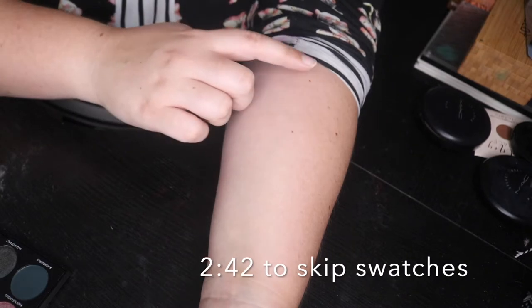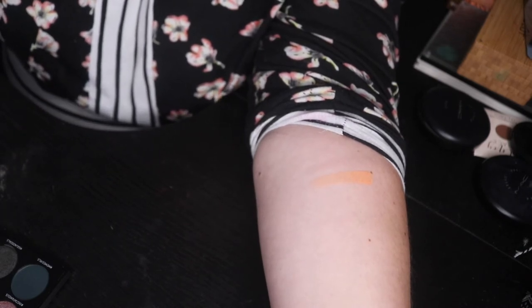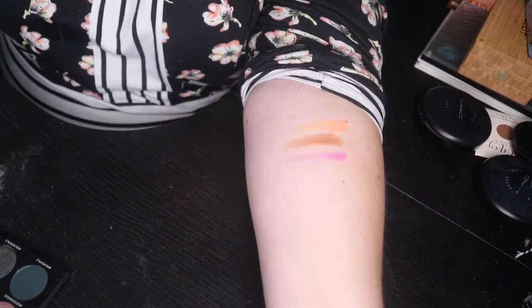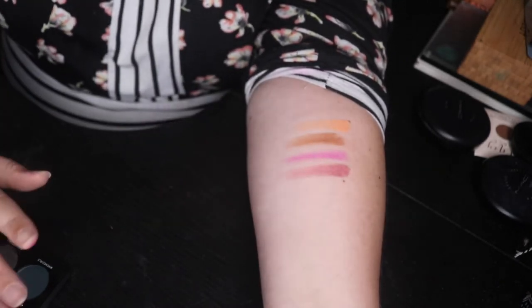I'm going to bring the camera down and do it from above — I feel like that's going to be easier. So this is 'Now Trending' — look at all that pigment! Alright, this is 'Ad', that makes sense. 'Bae' — I feel like I'm so bad at swatches. Let's go back in with bae and 'Makeover', 'Insta Famous'.